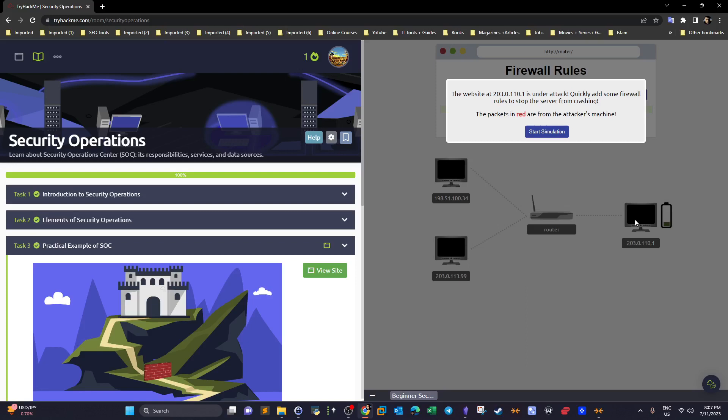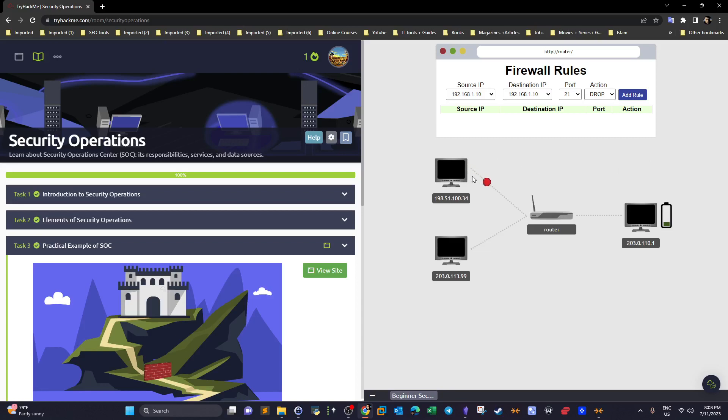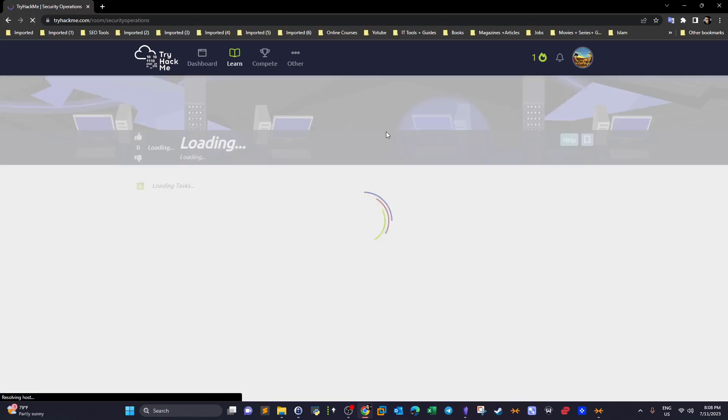The IDS is configured to alert you when a web server receives more than a set number of packets within a specified time frame, as this indicates a DDoS attack. For example, if it receives 1,000 packets per second, the IDS raises an alert which escalates to an incident. In this scenario, an IP is sending a high number of packets per second to the web server, causing it to crash — a classic Denial of Service attack.